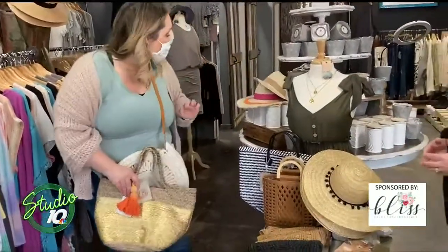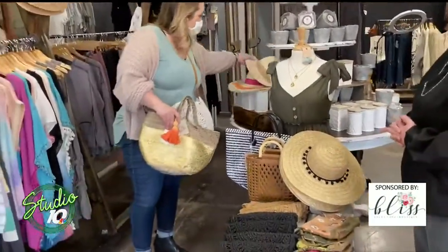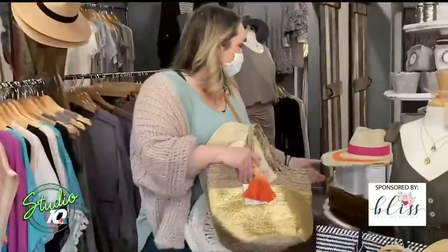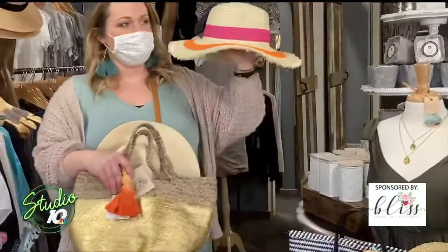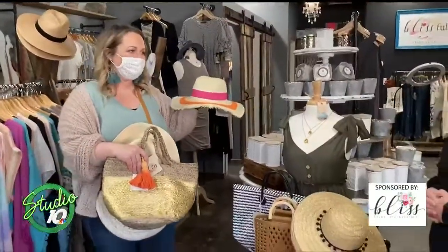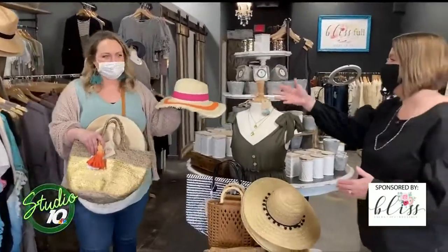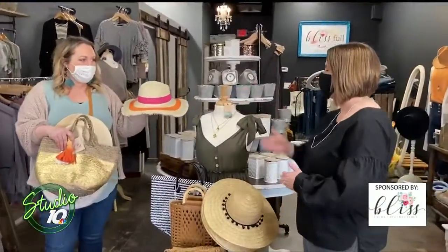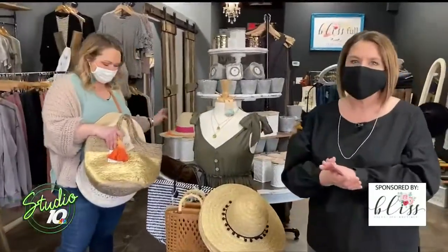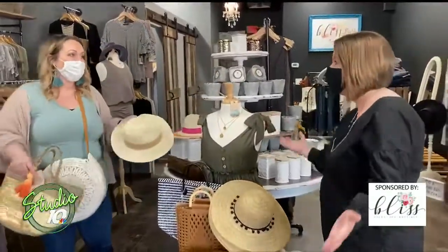Hats for vacation are a lot of fun as well. We've got kimonos to match them all — you can see a tie-in with the colors. So you can check out all of these fashions, get ready for your vacation plans. Spring is sprung, so we've got to get you trending for 2021.